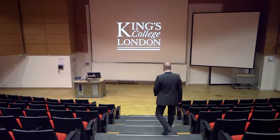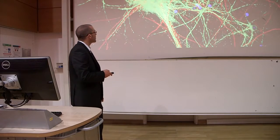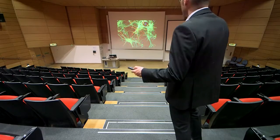Audio Visual Services at King's College London is keen to introduce you to the Samsung Magic Presenter. The Presenter is similar to a traditional laser pointer; however, it allows you to highlight elements of your presentation freely from anywhere in the room.